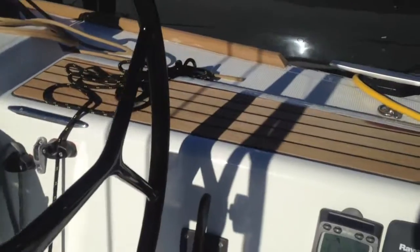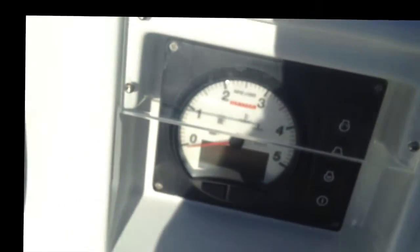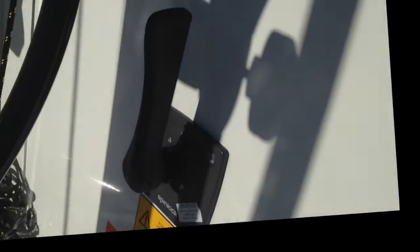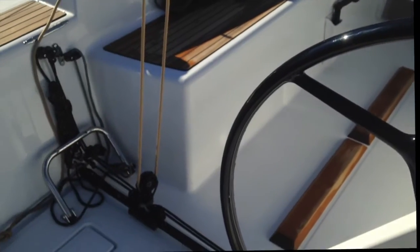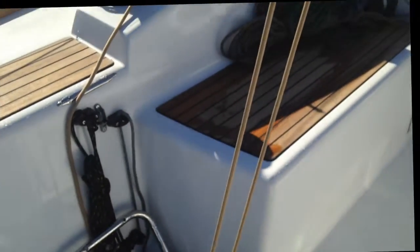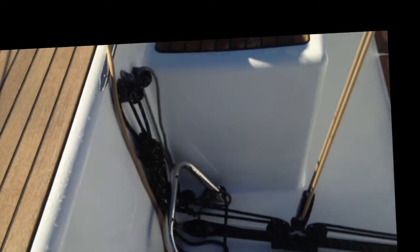This boat has the wireless Raymarine instruments. You can see here in Miami, we've got 8.5 knots of true wind speed right now sitting at the dock. The boat has a Yanmar diesel engine, 29 horsepower. This has got the Spinlock — a really cool throttle control with a removable handle. The boat has an autopilot too, so there's an autopilot control.